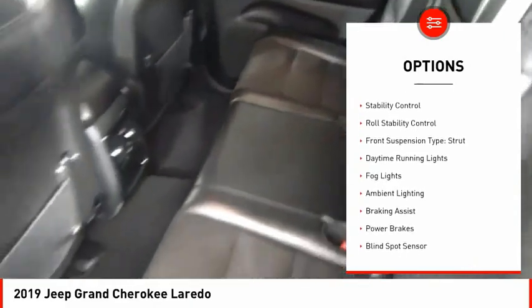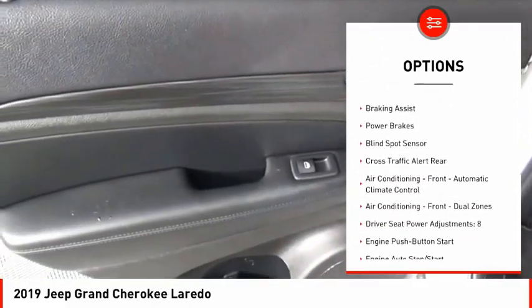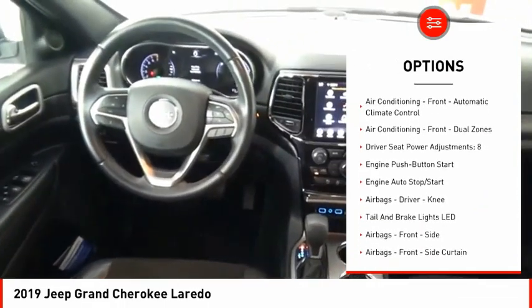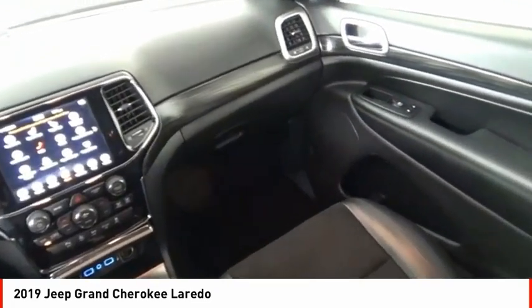Power windows with safety reverse, traction control, stability control, roll stability control, front suspension type: strut, daytime running lights, fog lights, ambient lighting, braking assist, and power brakes.